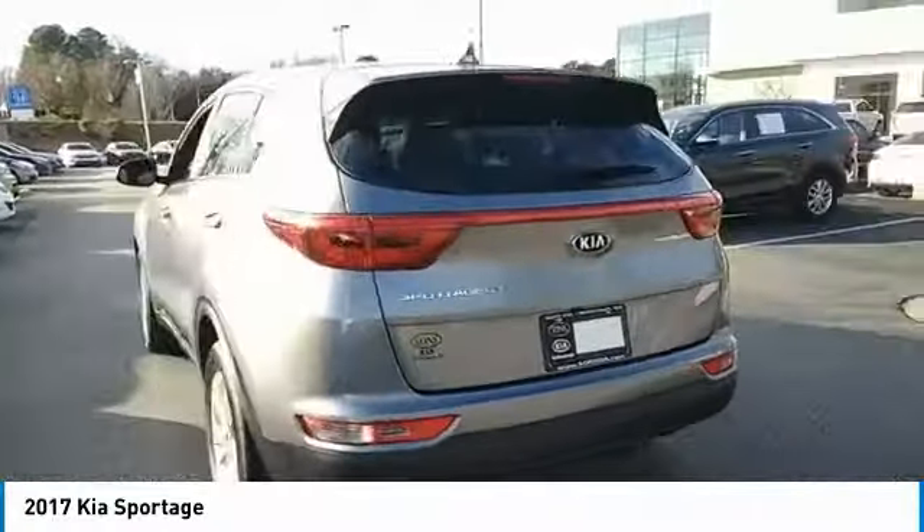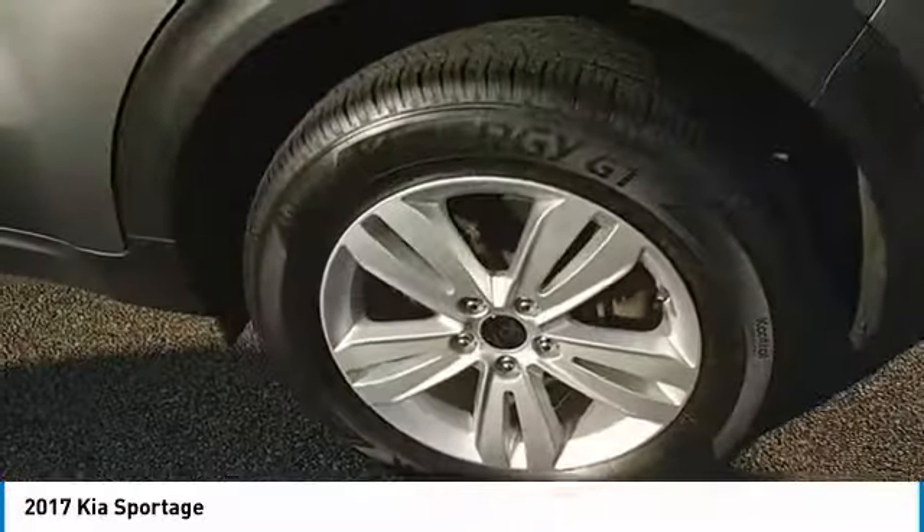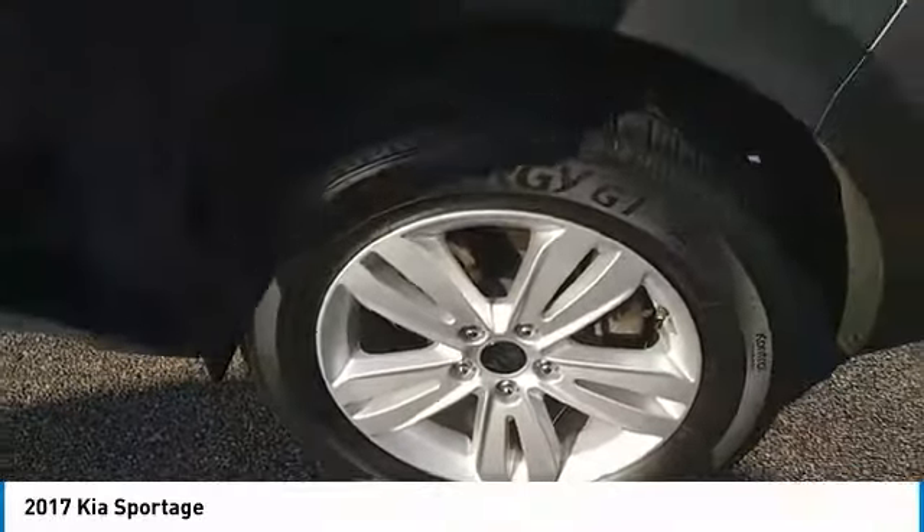Traction control, anti-lock braking system, air conditioning, Bluetooth wireless data link for hands-free phone, power steering, aluminum wheels, cruise control, FWD, rear defrost, AM-FM stereo radio. Come take a test drive today.